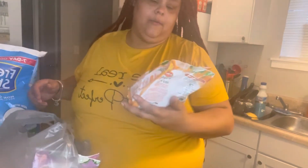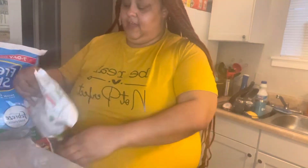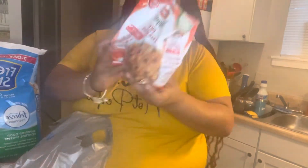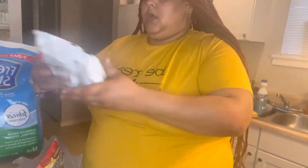For my sides I got the rice cauliflower sides — this is the teriyaki flavor, I'm excited to try that. I got the garlic and herb flavor, it's cauliflower and broccoli. I got the southwestern flavor — y'all know I love this one for taco night, Mexican night, so good. I got all three flavors of those: one is 10 carbs, one is five carbs, one is seven.